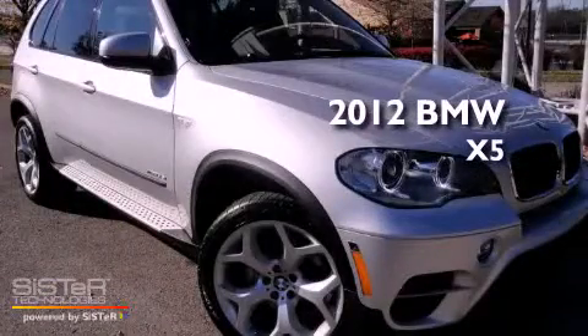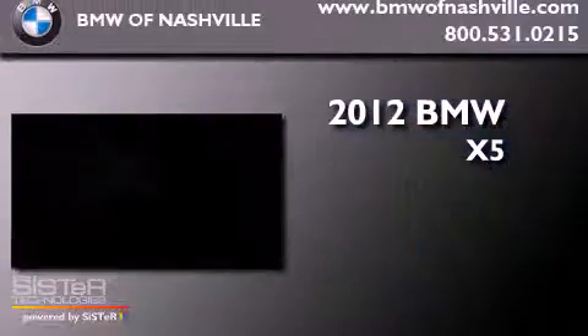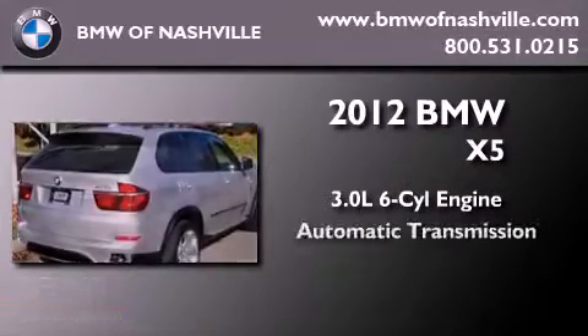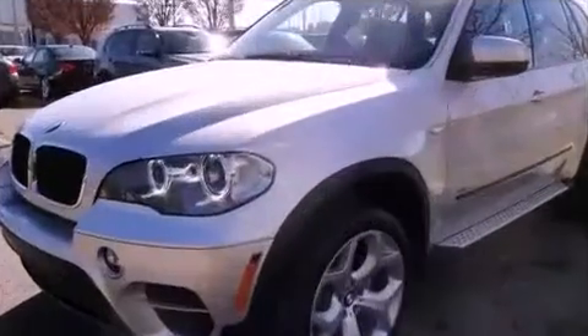This is a brand new 2012 BMW X5. It has a 3.0 liter 6-cylinder engine, an automatic transmission, and all-wheel drive.